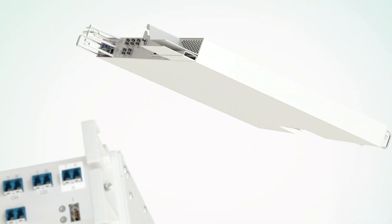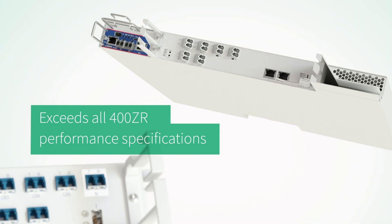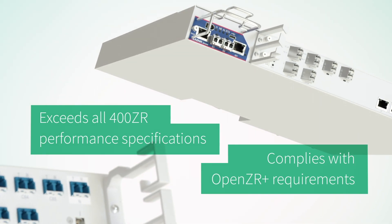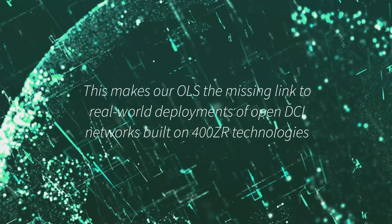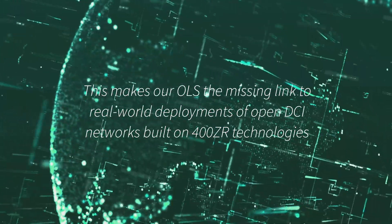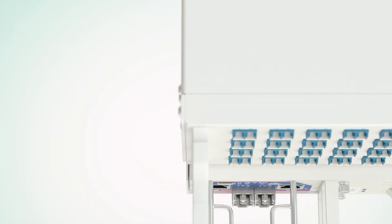In fact, our open line system exceeds all 400 ZR performance specifications and even complies with Open ZR Plus requirements. This makes our OLS the missing link to real-world deployments of open DCI networks built from 400 ZR technologies.